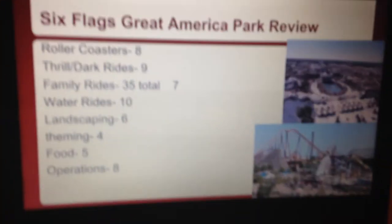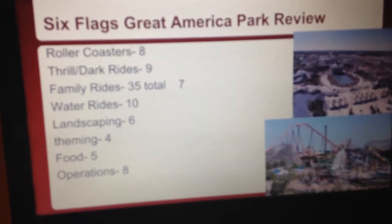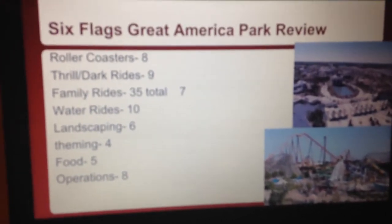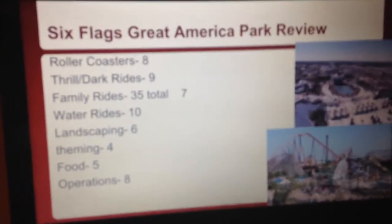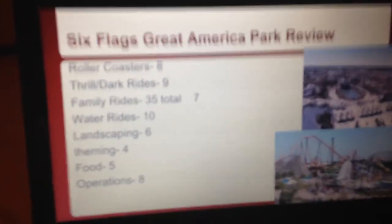Now for the Water Rides. This park has a great lineup. They have a log flume, a boat flume, a Roaring Rapids type ride, and a shooting water ride, which is hard to find at amusement parks. I'm giving them a 10 — they've got like the full package of water rides.